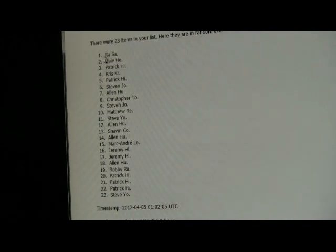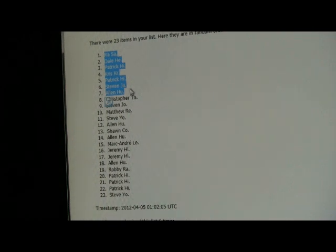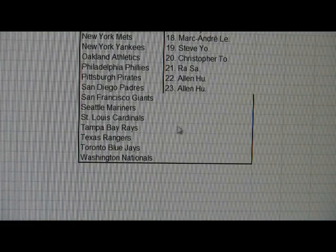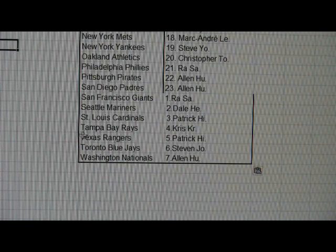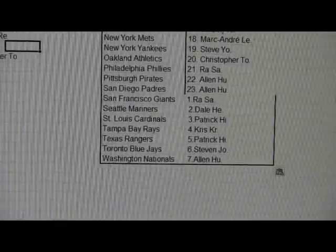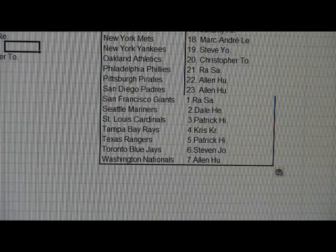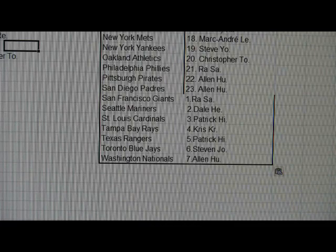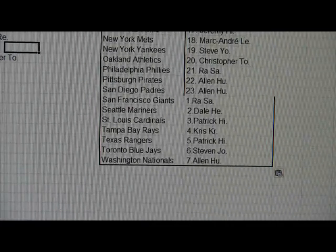We've got Rod, Dale, Patrick, Chris, Patrick, Steven, Alan — so we'll copy that and bring you guys back over here down to the bottom and paste the text. That actually keeps the format. So we've got the Giants down through the Nationals with the new folks there. I'll get rid of the numbering and reorder this so you guys can see which teams you have during the break.